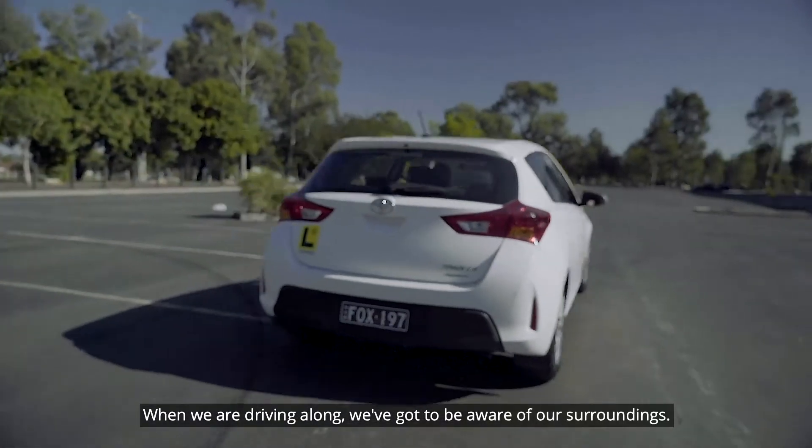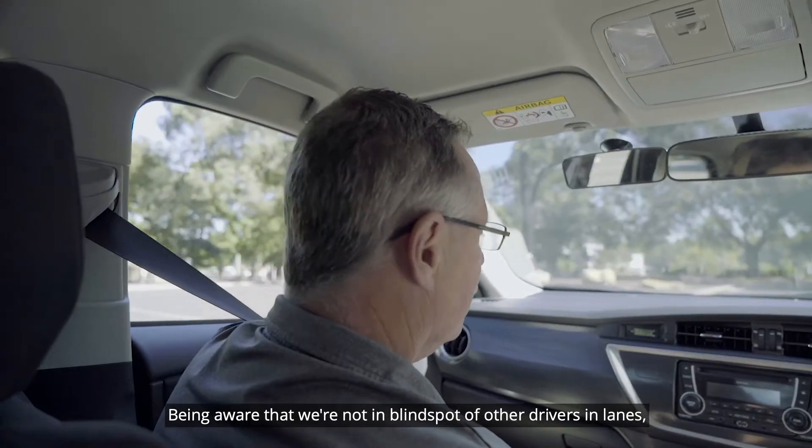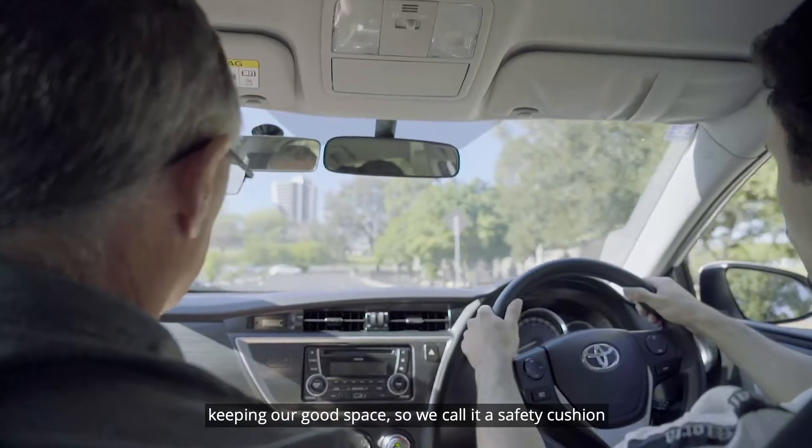When we're driving along we've got to be aware of our surroundings. Mirrors are very important. Being aware that we're not in blind spots of other drivers in lanes. Keeping our good space — we call it a safety cushion.